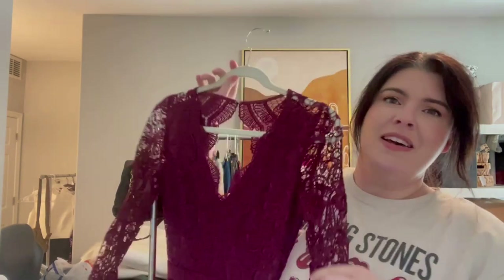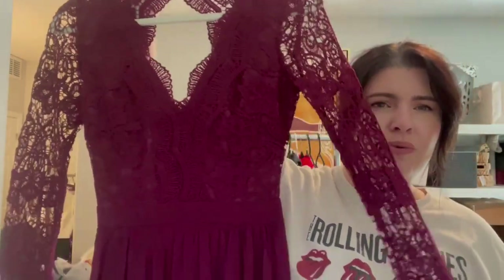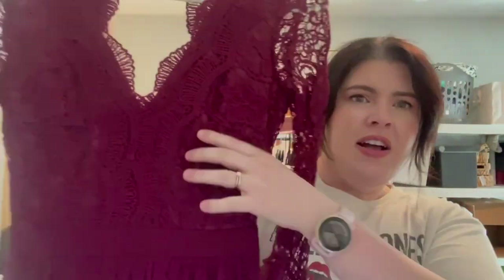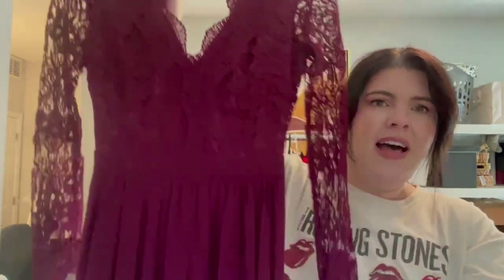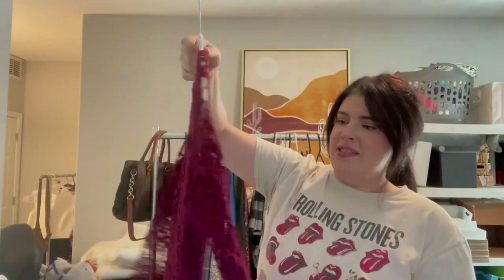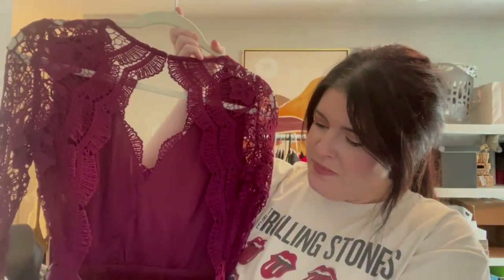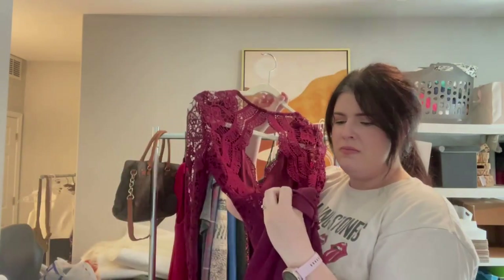The next item I picked up is this really pretty Lulu's dress that has a crochet top. This area is lined and then it is a full maxi all the way down, with this really pretty large back cutout. This is a size small — that is what the Lulu's tag looks like.